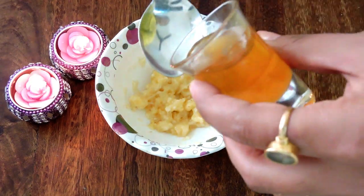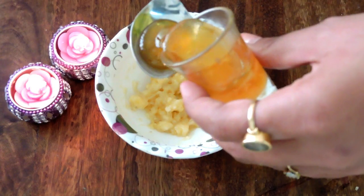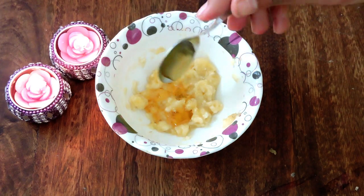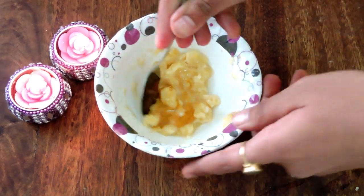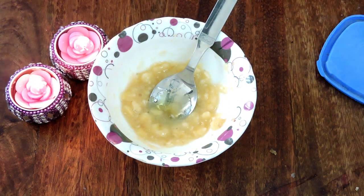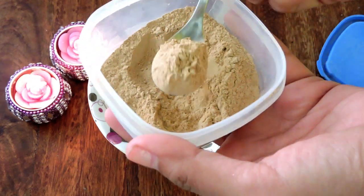Next I am going to add 1 spoon of honey. Honey gives you smoother and hydrated skin and removes all the patchiness and dryness. Mix it well.